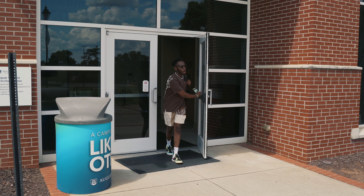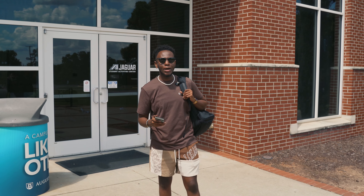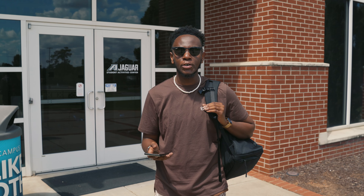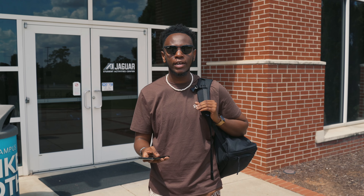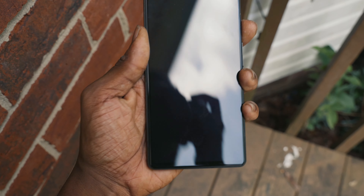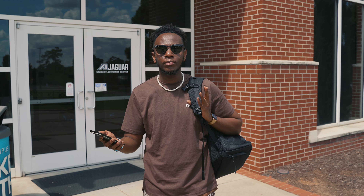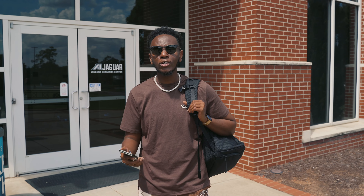I forgot to mention the under-display fingerprint scanner. Setting it up took way longer than it should — it kept not recognizing my finger and giving errors. Once set up, it's not the fastest I've seen; it's slightly slower than the one on the Pixel 6 Pro. I do like that it's under the display for a clean look, but it's definitely on the slower end.